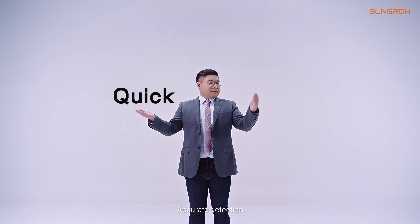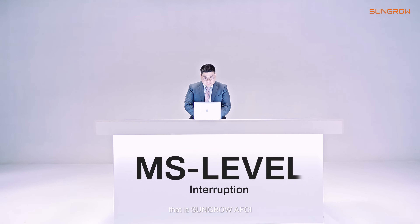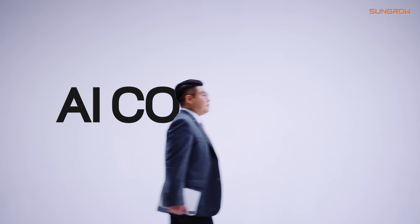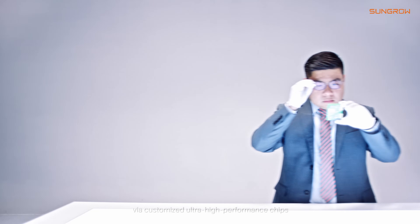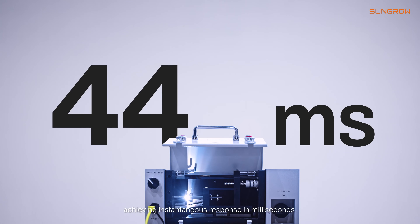Quick response, accurate detection — taking excellence to the extreme. That is Sangro AFCI. How is it achieved? Through Sangro's AI core computing, with customized ultra-high performance chips, achieving instantaneous response in milliseconds.